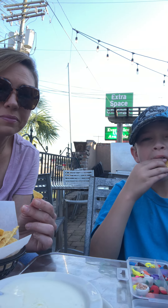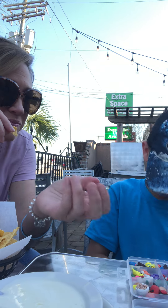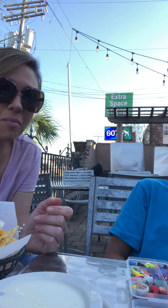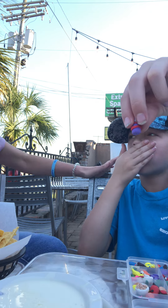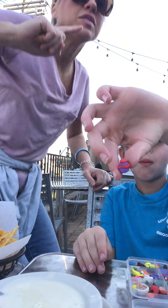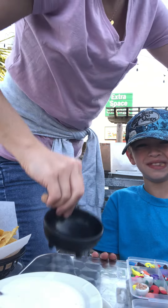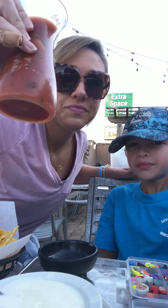What else you got? A jar of jelly — oh, a jar of jelly! Oh my gosh, I forgot about the salsa. Gotta have salsa. Are we making y'all want Mexican food?